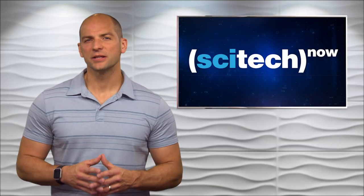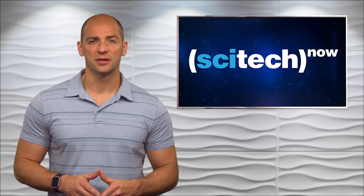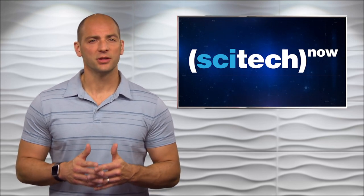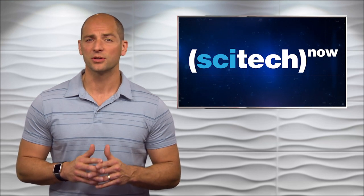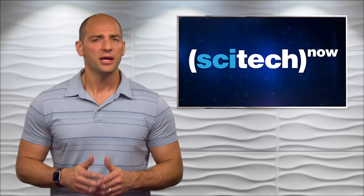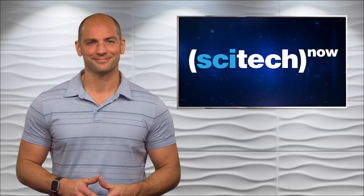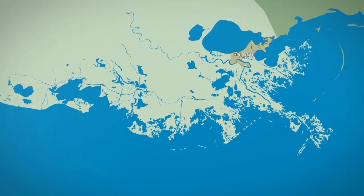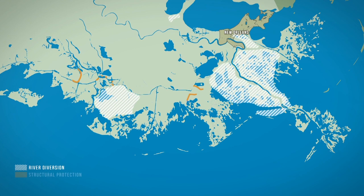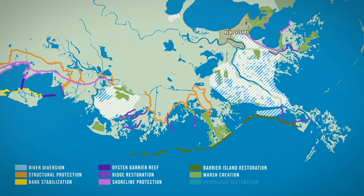Rising sea levels present a unique problem for coastal cities, and solutions come with trade-offs and consequences. A documentary produced by WPSU examines the impact of human intervention in a region already feeling the effects of a warming planet. Here's an excerpt from Managing Risk in a Changing Climate. After much evaluation and deliberation, the first master plan unveiled an integrated portfolio of over 100 coastal protection and restoration projects designed to work together.